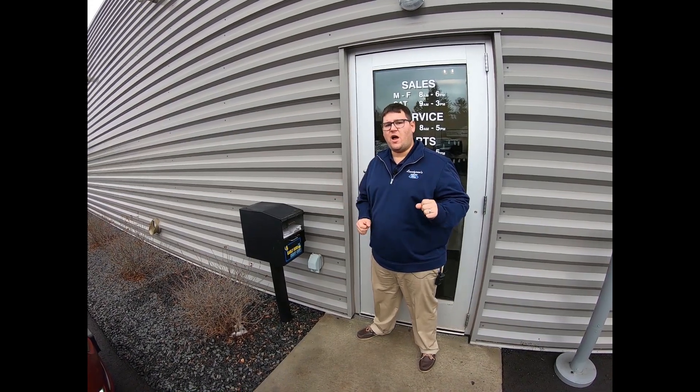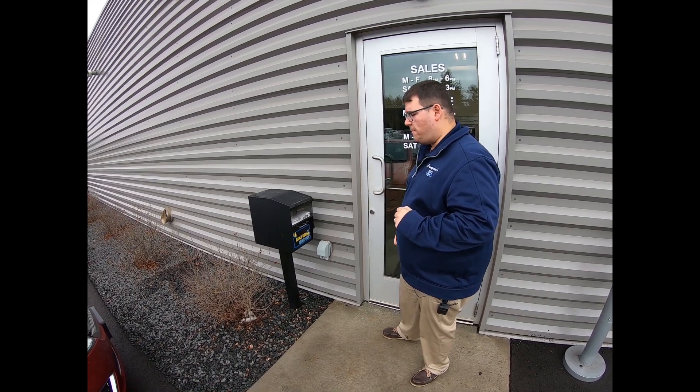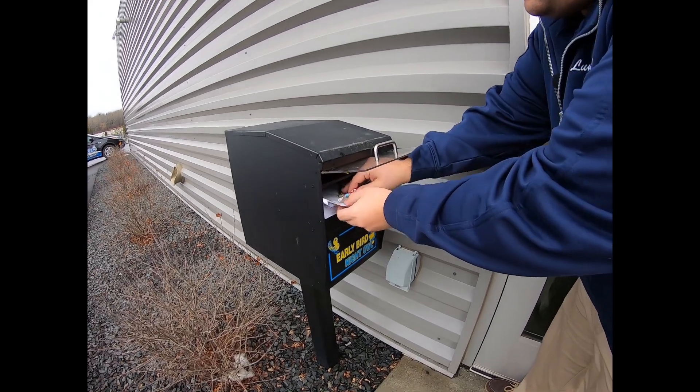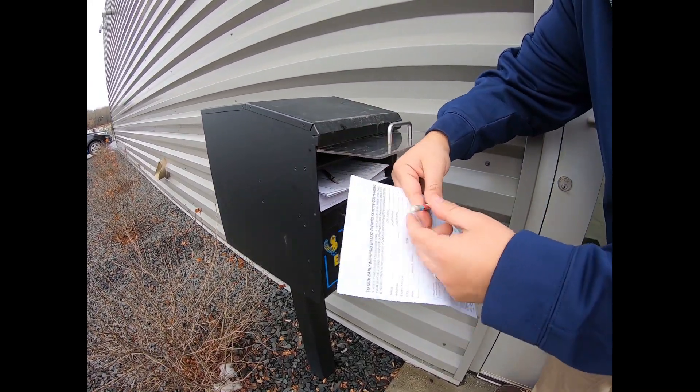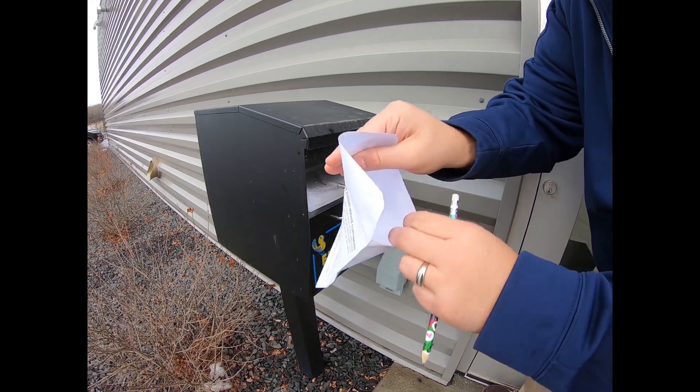If you need to drop off a key after hours, all you do is come to the parking lot side of the drive-in vehicle drop-off. You come to this box, you open up this lid, this little door, you pull out this form, and you fill out this form and enter your key right into this slot.